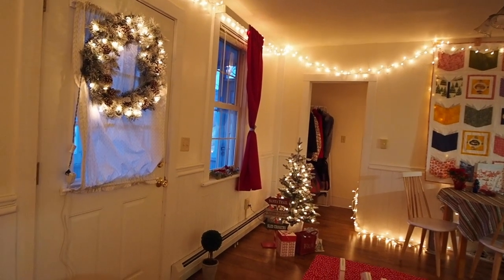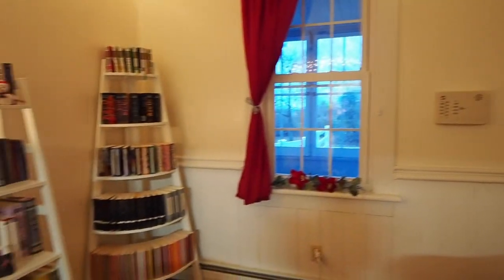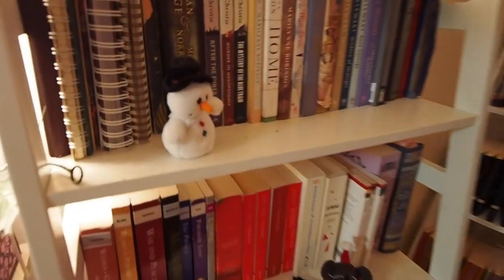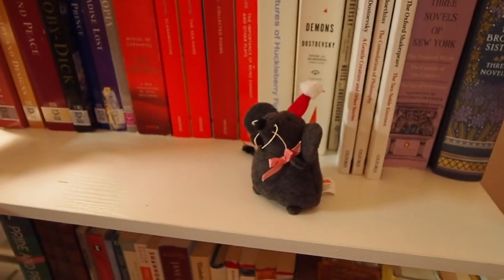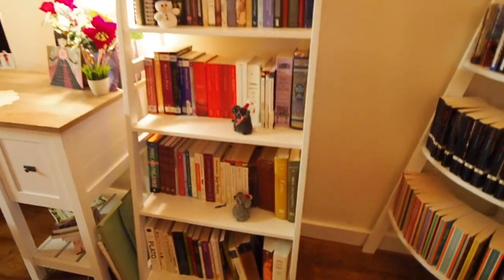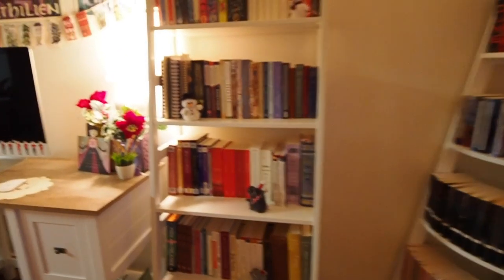We'll follow that trail of lights in a minute, but first we'll take a look at the rest of the downstairs. I do have some little friends here on my bookshelves. I'm surprised Cymbeline has not hopped up to try to knock the mice off of their perches yet, because she loves to do that — she hops up on the bookshelf, knocks the mouse off, and then just chases it all over the place.